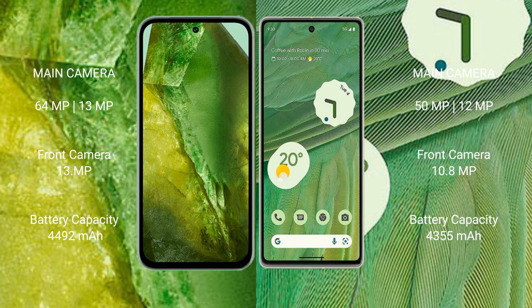The Google Pixel 8a has a 4492mAh battery with 30-watt fast charging support. The Google Pixel 7 has a 4355mAh battery with 20-watt fast charging support.